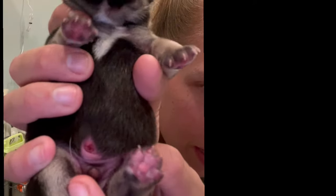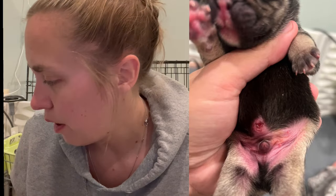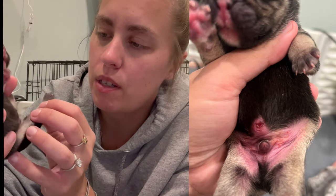The umbilical cord fell off. It's kind of like a little hole and it's just going to close over and go back to normal. And that's that. We're still going to put the betadine on it, but other than that, you don't have to worry about it. It's just going to close and heal over on its own.